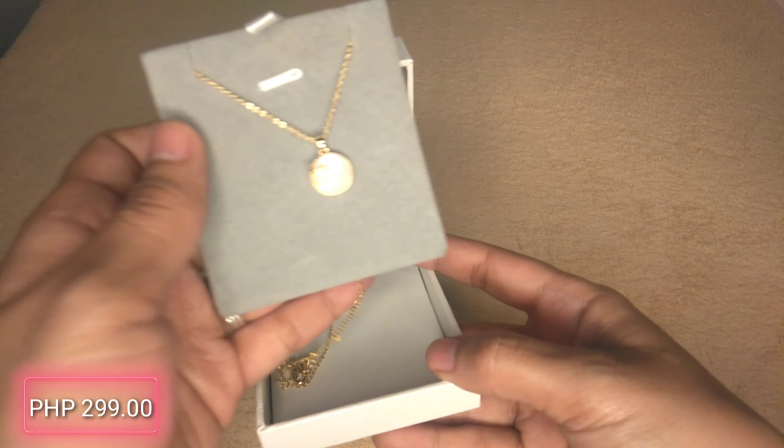Our second item is the Mikana 18K Rose Gold Irene Pendant Necklace. If you are a type of person who loves shining, shimmering, splendid things, for sure you will really love this. Because the pendant is shining, shimmering, and splendid. This is so cute — I'll show you how it looks when you wear it.